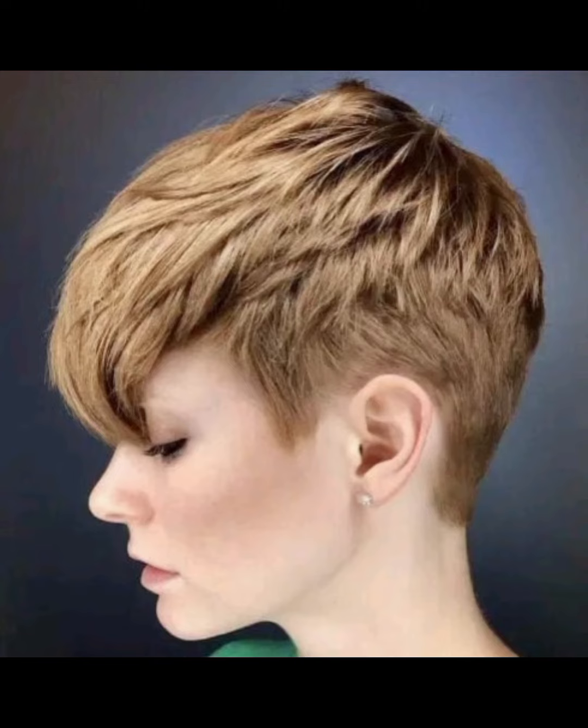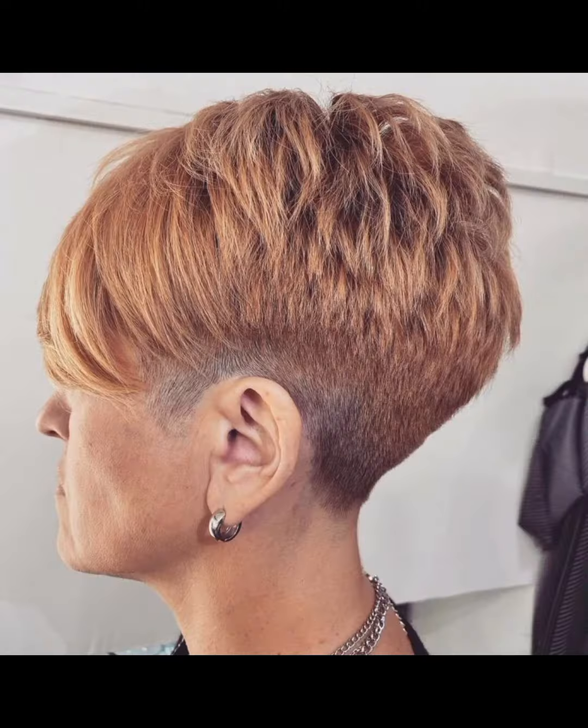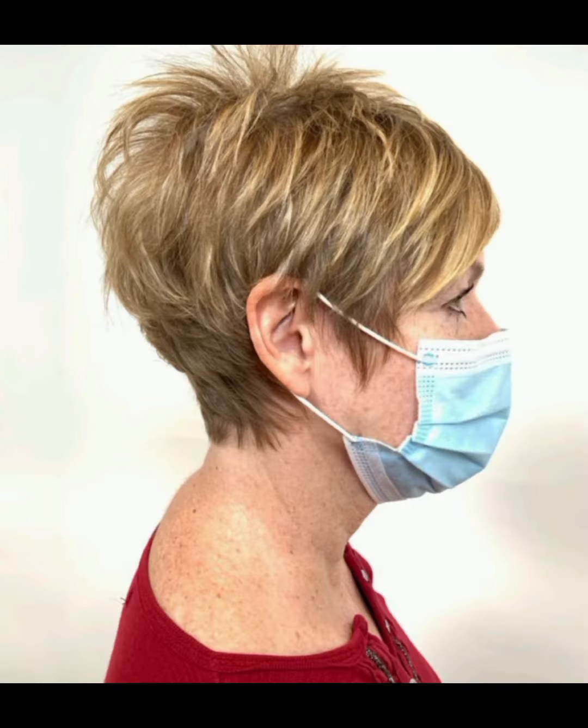Hello friends, how are you? I hope you guys are doing well. Welcome back to my YouTube channel Lexton Fashion. I am back again with the most demanding and stylish short pixie bob haircuts and hairstyle design ideas for beautiful and gorgeous women.